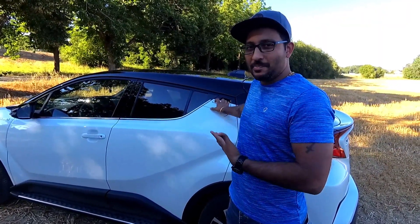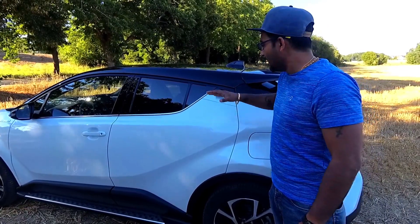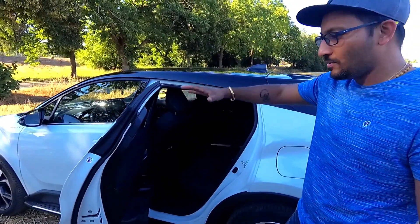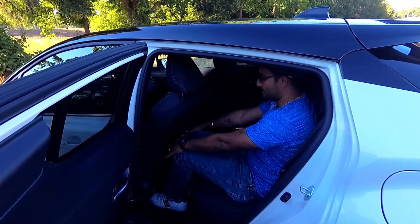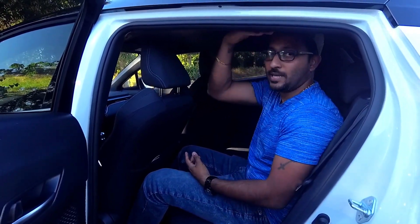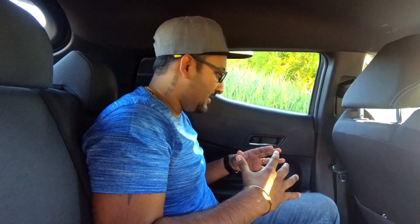Moving to the back seat to check practicality: the door handles are hidden, and the door doesn't open very wide, making entry a bit tricky. Legroom is okay but headroom is limited due to the slanting roofline — my head was touching the roof. Inside the rear, I'd say it feels a bit claustrophobic because of the all-black layout and much less window area compared to other vehicles.